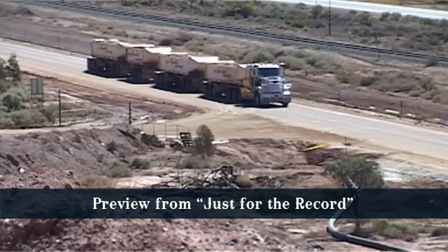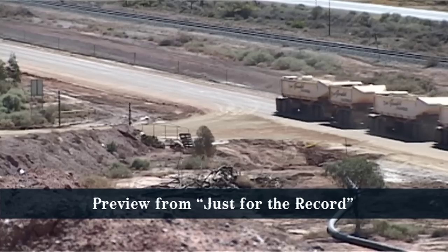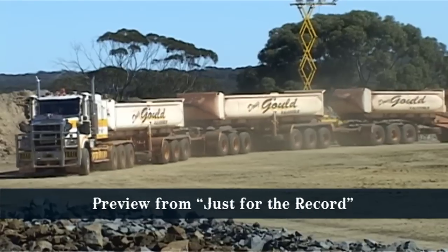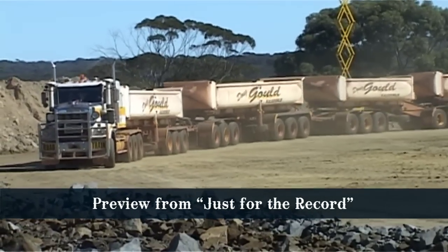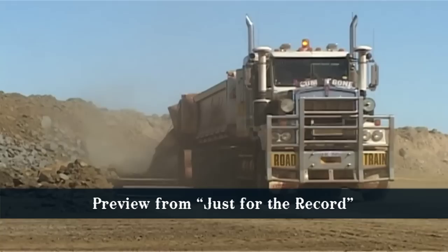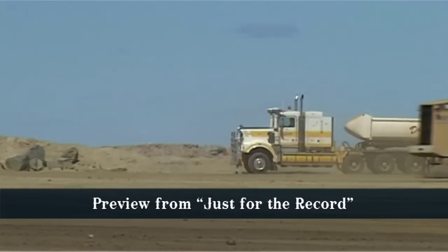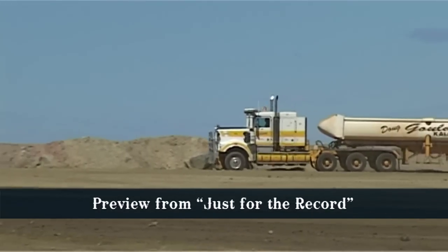In this community, yellow is the preferred colour — not just below the ground, but above it as well. This is Caterpillar country. Doug Goorlie likes a bit of colour coordination, and he reckons he's hit pay dirt with his Kenworth trucks and Caterpillar engines.